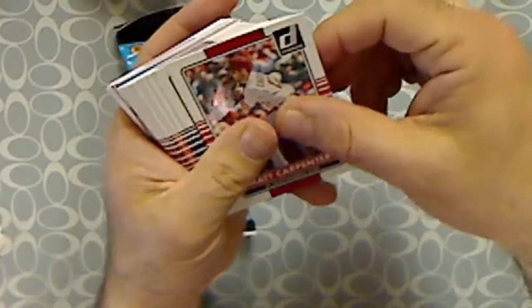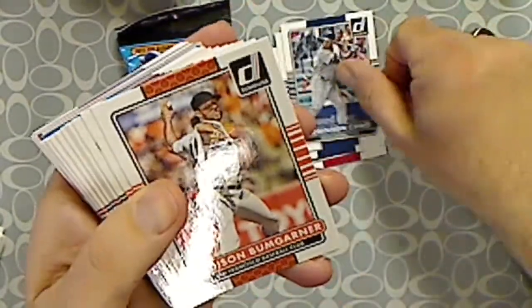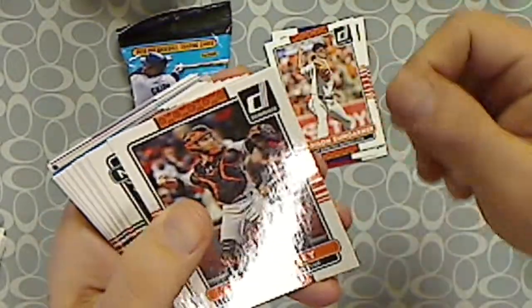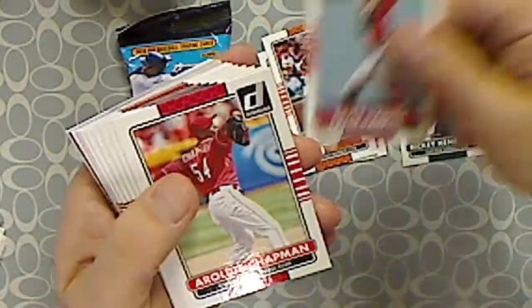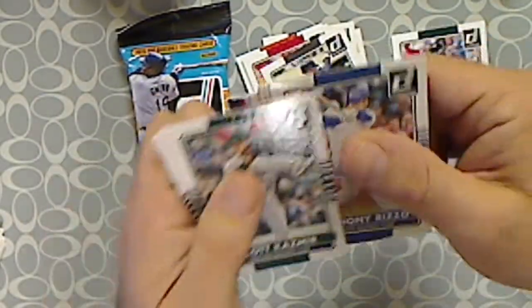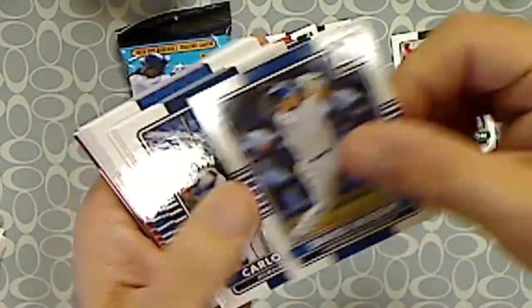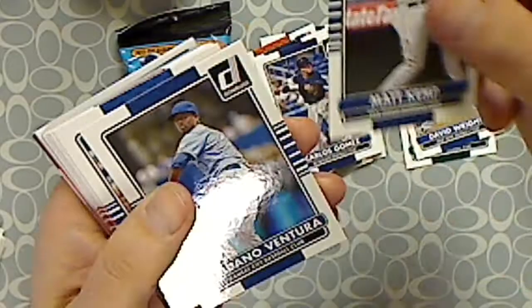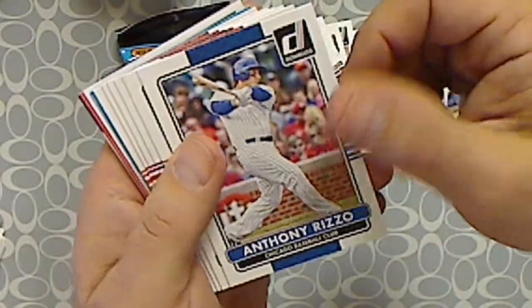All right, here we go. We got Matt Carpenter, Iwakuma, Robinson Cano, Madison Bumgarner, Buster Posey, Ricky Henderson, Bryce Harper, Aroldis Chapman, Alexi Ramirez. I'm gonna bring these base to the front. Scott Casimir, Jacoby Ellsbury, and David Wright for the Mets PC. Carlos Gomez, Matt Kemp, Udano Ventura, Anthony Rizzo, Chris Tillman, Nelson Cruz, Jason Heyward, Albert Pujols.